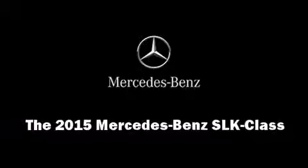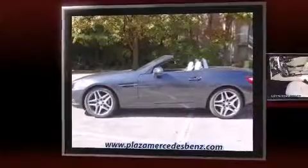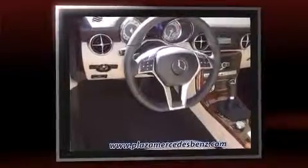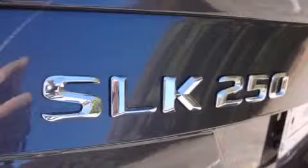Climb inside the 2015 Mercedes-Benz SLK class. This two-door, two-passenger convertible offers the features and options for which you've been searching. It features an automatic transmission, rear-wheel drive, and a 1.8-liter four-cylinder engine. The engine breathes better thanks to a turbocharger, improving both performance and economy.